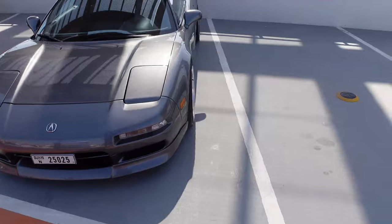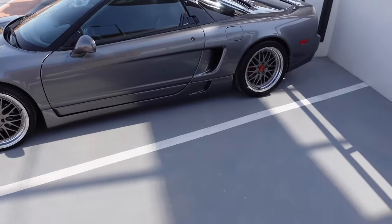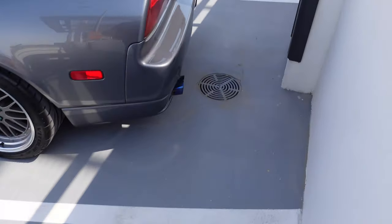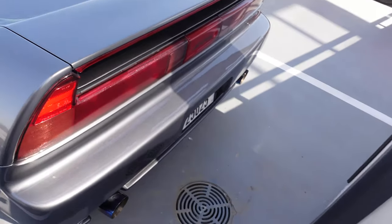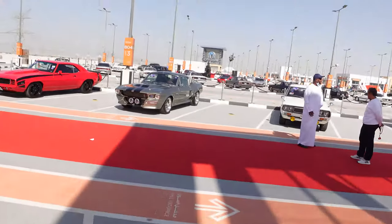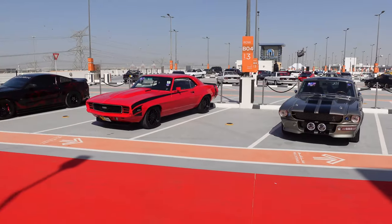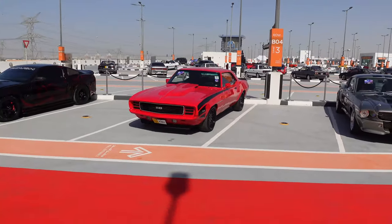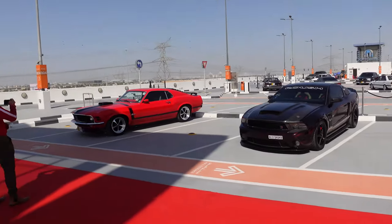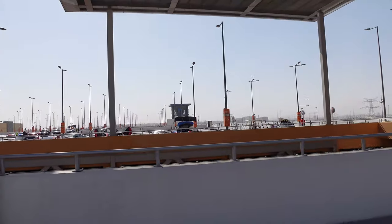Now we're getting into my dream cars that I would love to own but can never drive because of my size. That is an Acura NSX and that is beautiful - beautiful, beautiful. Oh, I like the titanium tips. That's gorgeous. We got an old Mustang. We have a Camaro RS. Roush Mustang. Boss 302 Mustang.